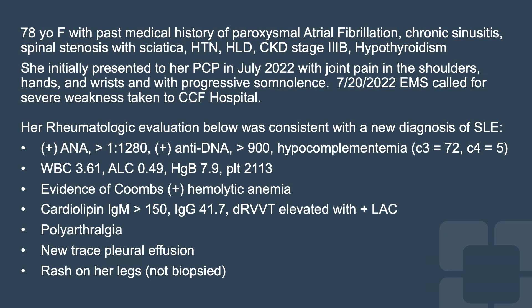Her rheumatologic evaluation was consistent with the following: she had a positive ANA of a titer greater than 1 to 1280, positive anti-DNA antibodies, hypocomplementemia, and cytopenias — a white count of 3.6 with ALC of 0.49, hemoglobin of 7.9, and platelets of 213. She also had evidence of Coombs-positive hemolytic anemia, and she had positive phospholipid antibodies.